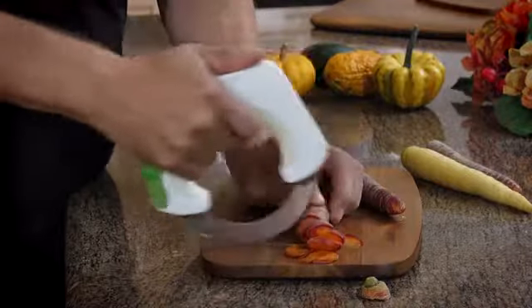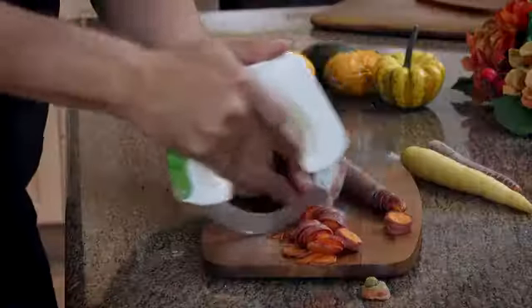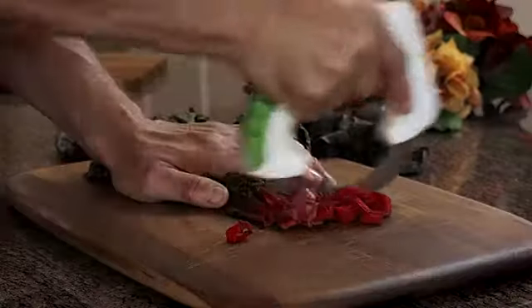Bolo changes all of that. By placing the force of your hand directly above the blade, you get better precision cutting while relieving your hand and wrist from unnatural movements. The result: perfectly cut food, each and every time, fast and easy.